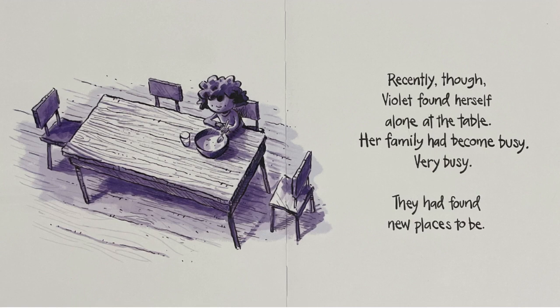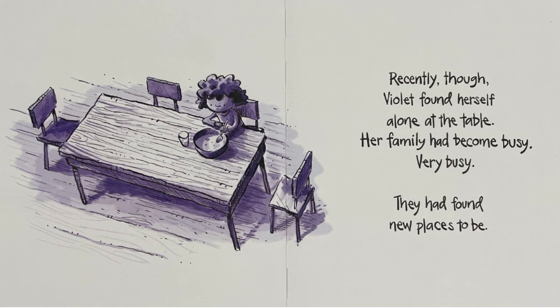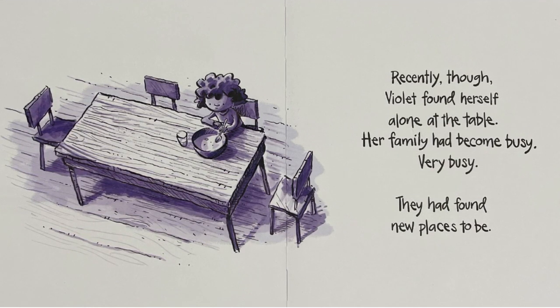Recently, though, Violet found herself alone at the table. Her family had become busy, very busy. They had found new places to be.